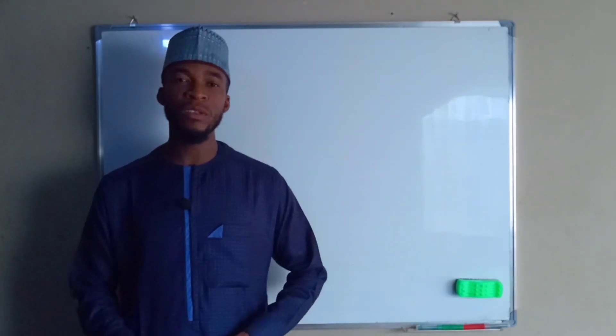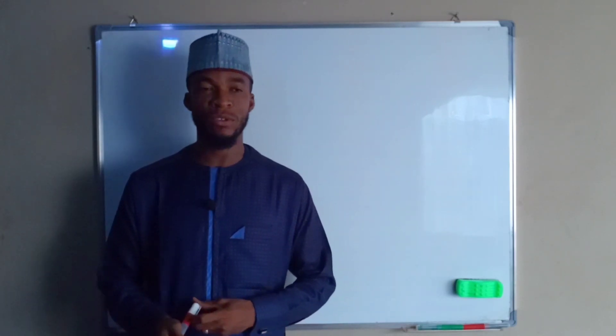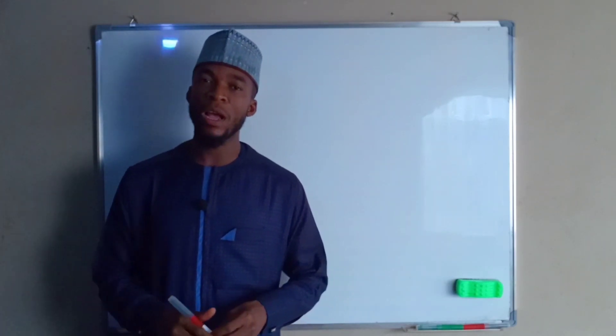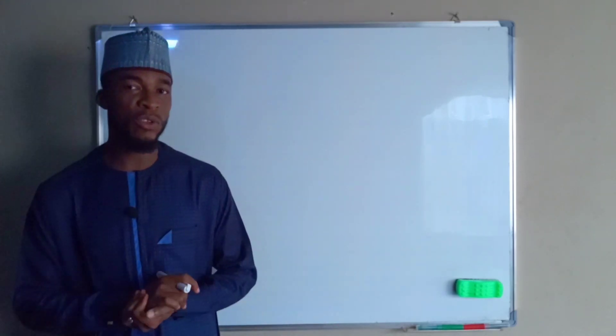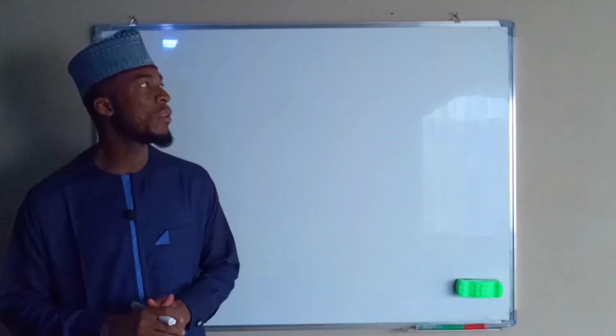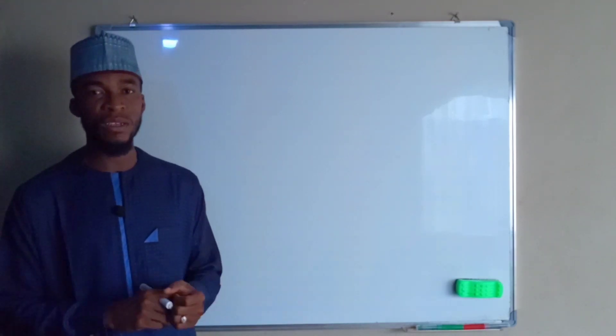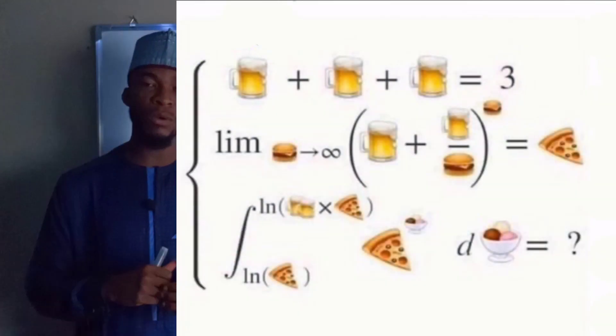Hello viewers. As I promised, my online classes will continue on the 38th of this month. If you are new here, consider subscribing and press the bell icon so that you will be notified whenever I upload new content. But before then, let us solve this emoji mathematics altogether, which is right here on my screen.